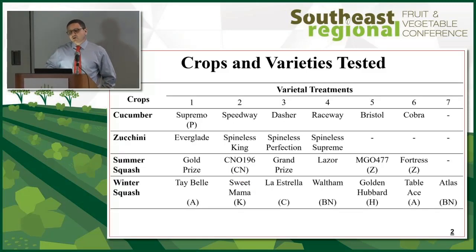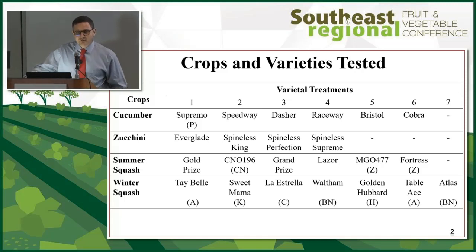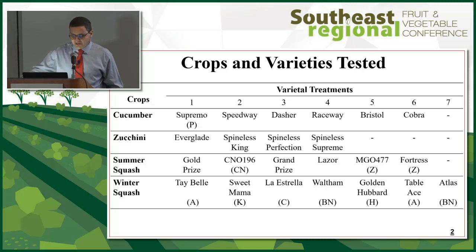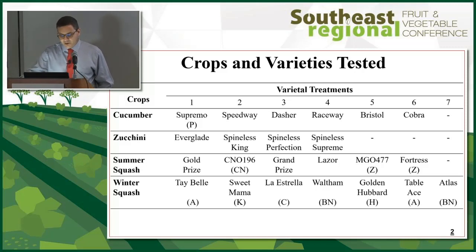This work was also done with tomatoes, and Babesh has done it extensively with green beans in the past. Today I'm going to focus on different cucurbit species, specifically cucumber, zucchini, yellow squash, and winter squash.